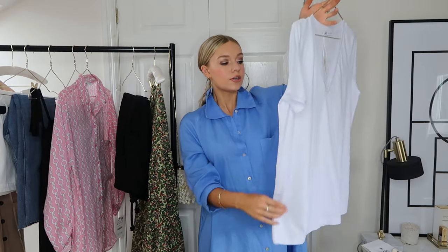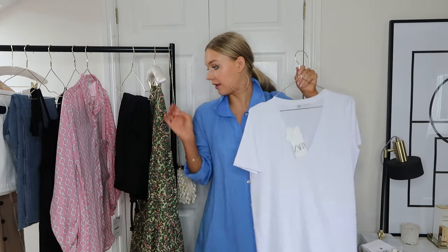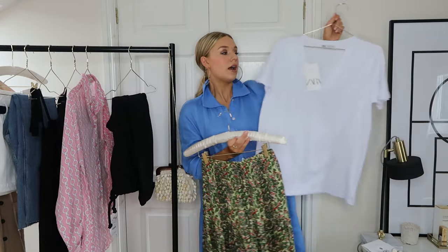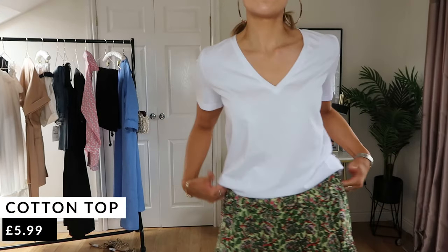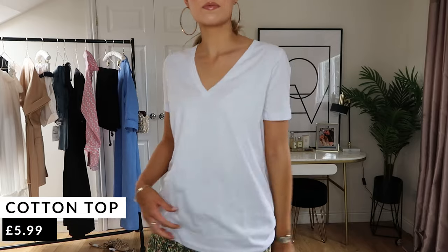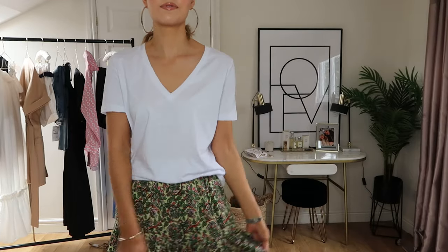So, a cotton top — you cannot go wrong. It was £5.99 so really affordable, and I've just read on the label that it's ecologically grown cotton so it's sustainable as well. I got it in a size medium for a looser fit. It's a really good basic staple white t-shirt — usually I go for a high neck but in summer it's quite nice to have a v-neck for a change. It'll look great as an airport outfit with a casual blazer and maybe those joggers. It's going to be a really versatile, easy piece in my wardrobe.